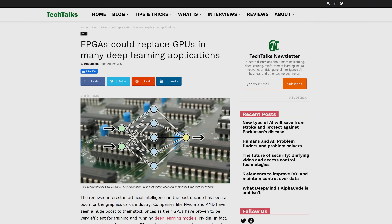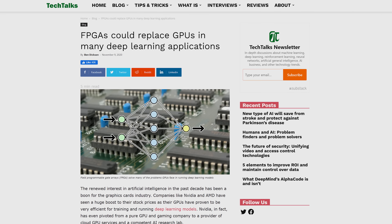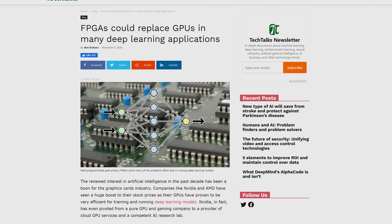Although FPGAs aren't quite as powerful as purpose-built ASICs, their versatility has made them increasingly popular for machine learning applications, as they can be optimized for different AI models and neural networks, yet still outperform traditional CPUs and even GPUs.